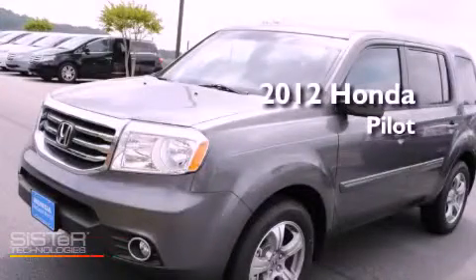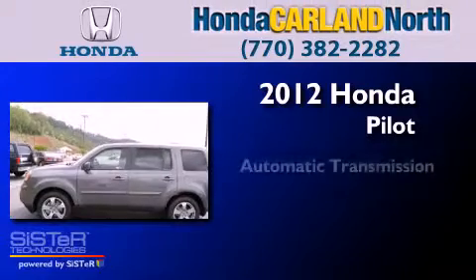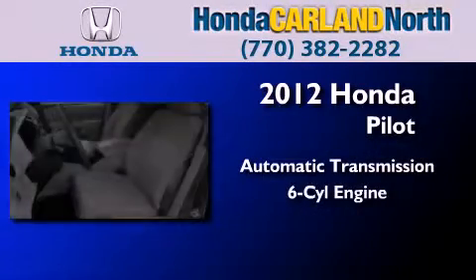This is a brand new 2012 Honda Pilot. This crossover has an automatic transmission and a six-cylinder engine.